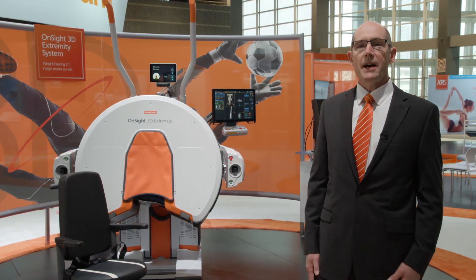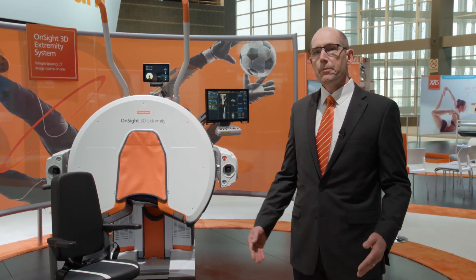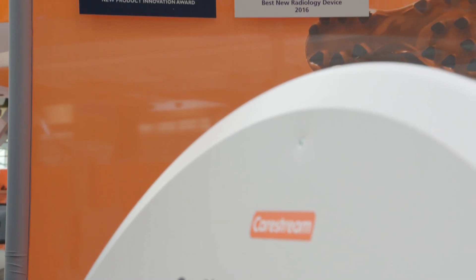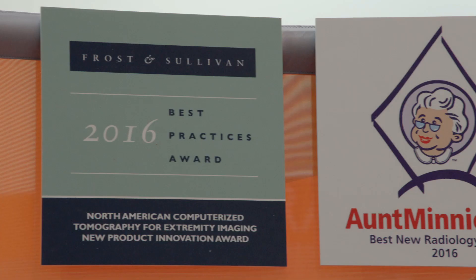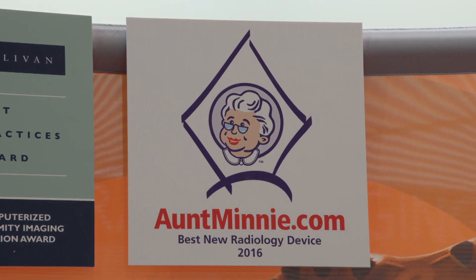Our first stop is the CareStream On-Site 3D Extremity System, a CT system built for on-site weight-bearing exams. We've also won the Frost & Sullivan 2016 award, as well as the Best New Radiology Device from Aunt Minnie for 2016.